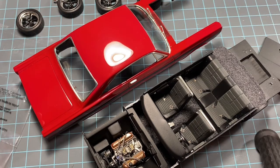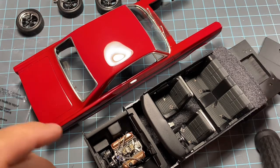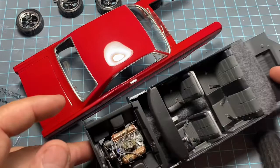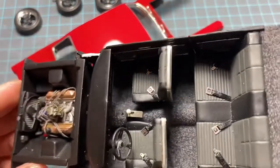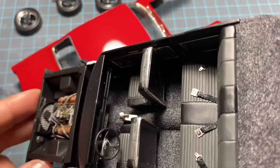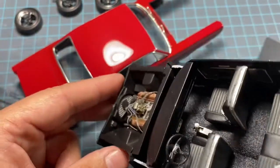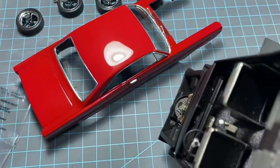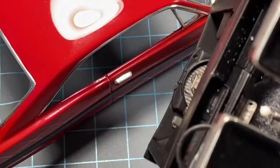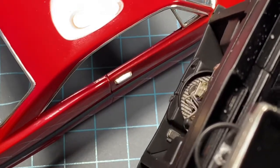This is to show you what's going on in the shop. The 66 Fairlane is coming along — a lot of the interior is all pretty much done. You can see the dash and stuff — it's very finely detailed.